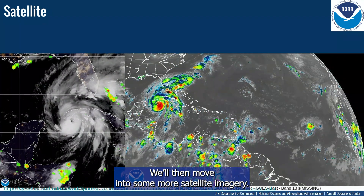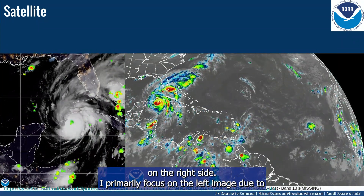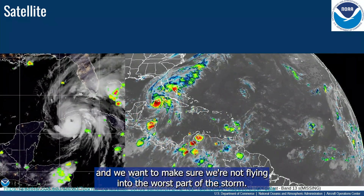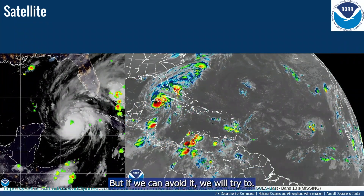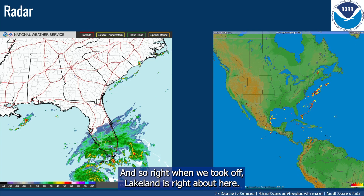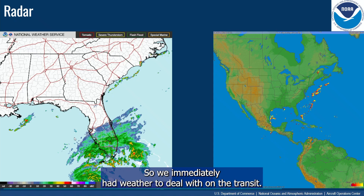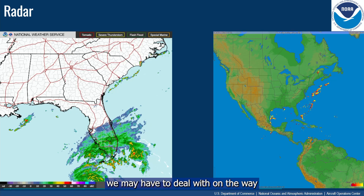We'll move into satellite imagery. We have the GLM on the left side and an IR image on the right side. I primarily focus on the left image because it shows lightning strikes and convectivity — we want to make sure we're not flying into the worst part of the storm. With this storm coming north and us taking off from Lakeland, we immediately had weather to deal with on the transit. I used this radar imagery to show the current state of what we may have to deal with on the way.